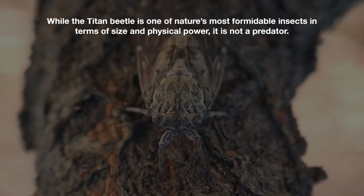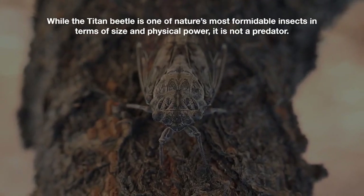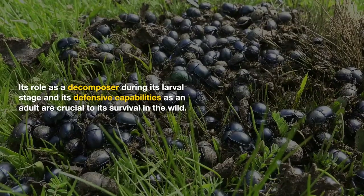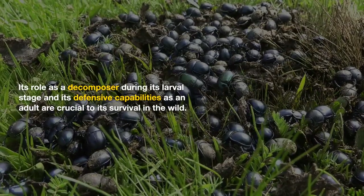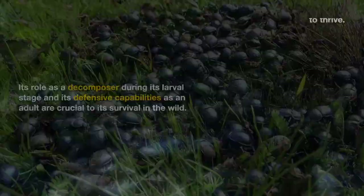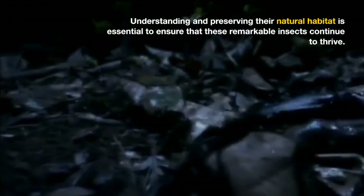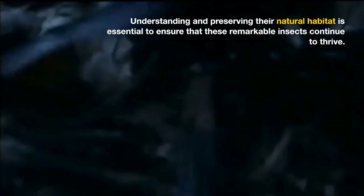While the titan beetle is one of nature's most formidable insects in terms of size and physical power, it is not a predator. Its role as a decomposer during its larval stage and its defensive capabilities as an adult are crucial to its survival in the wild. Understanding and preserving their natural habitat is essential to ensure that these remarkable insects continue to thrive.